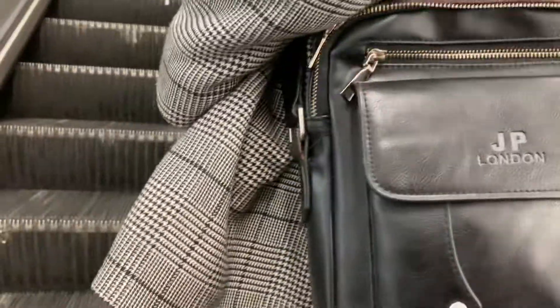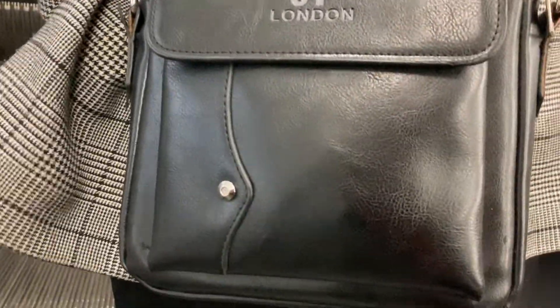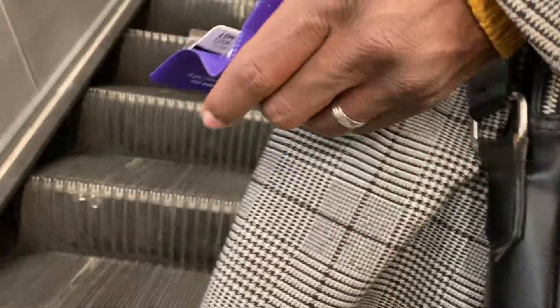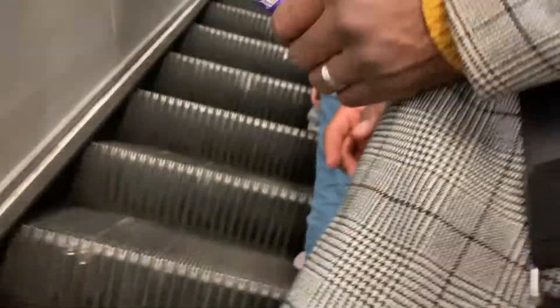Ben, we are near the ticket barrier. So could I have my pass? We are near the ticket barriers. Do you want me to touch it, Phil? No, I'll touch it.